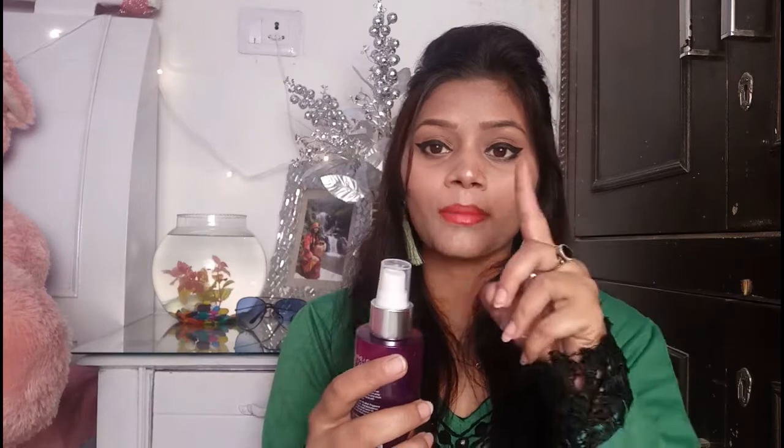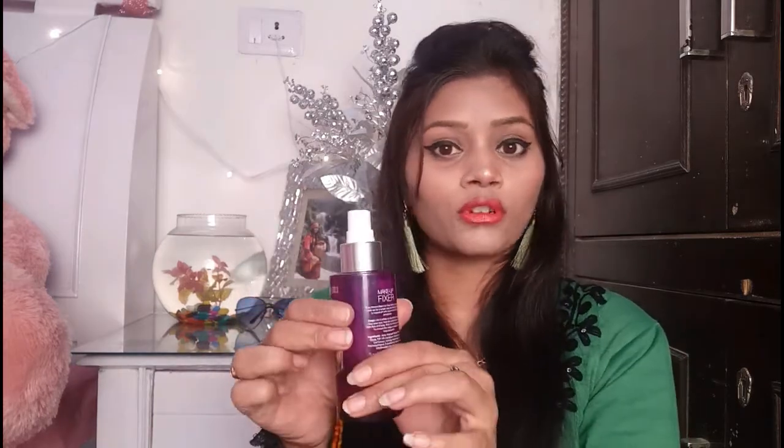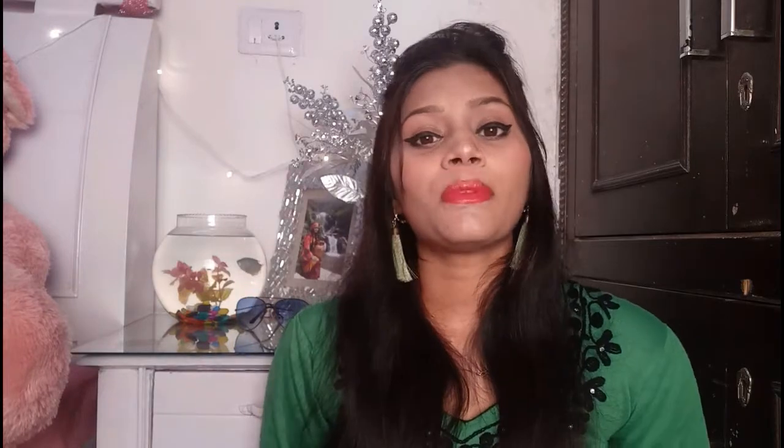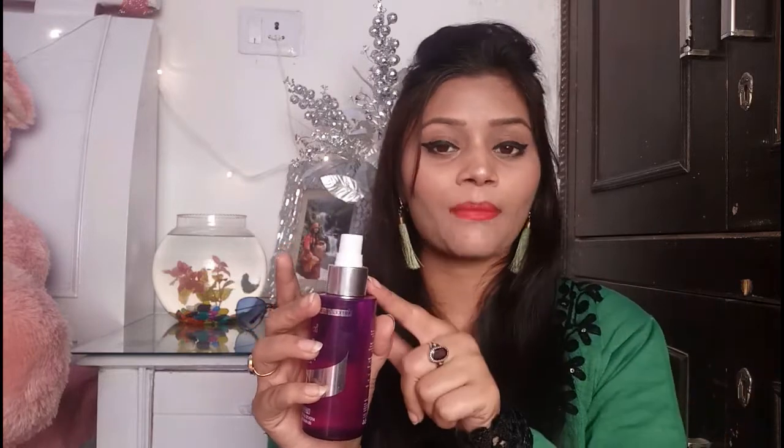The cap is transparent, like a glass type. There is another inner cap — it's a double security cap. It's a spray form, so it won't go off accidentally since it has a double cap. It's very good packaging. I'm pressing it but it's not going anywhere. Because it's a spray form, it's transparent inside. Very good packaging overall.